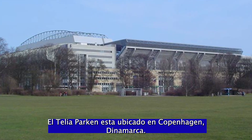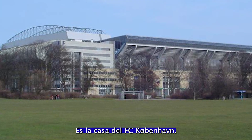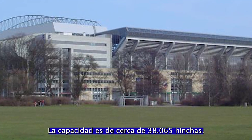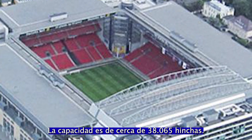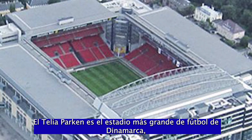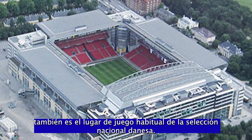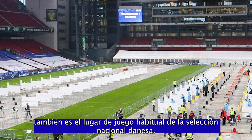Telia Parken is located in Copenhagen, Denmark. It's the home of FC Copenhagen. The capacity is for about 38,065 fans. Telia Parken is the largest football stadium in Denmark, and also the standard playing venue of the Danish national team.